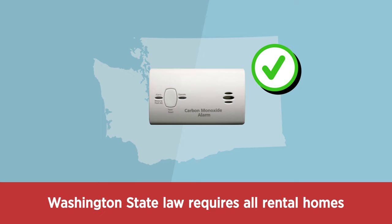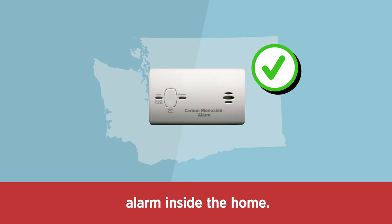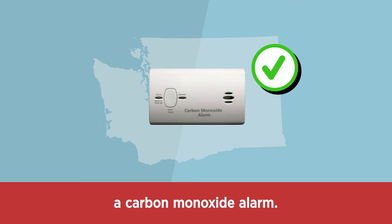Washington state law requires all rental homes and apartments to have a carbon monoxide alarm inside the home. The landlord is responsible for providing a carbon monoxide alarm.